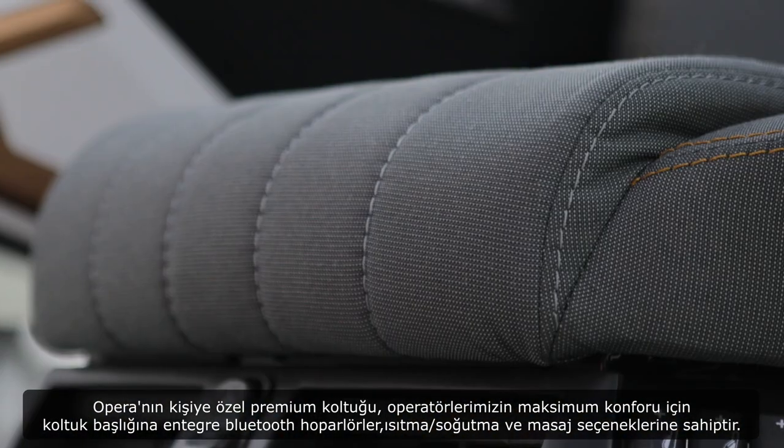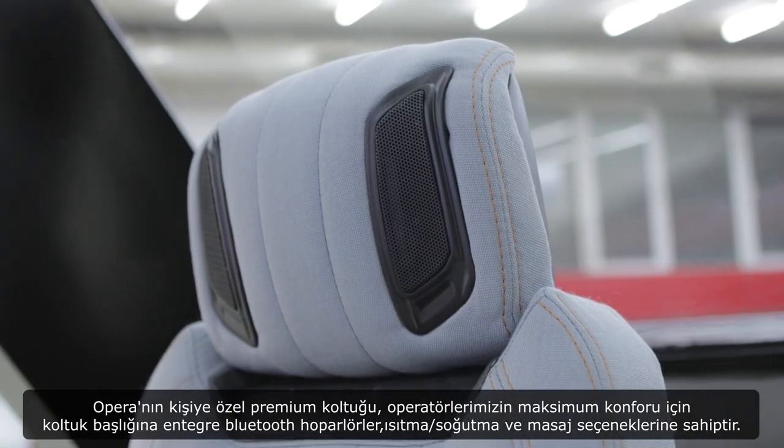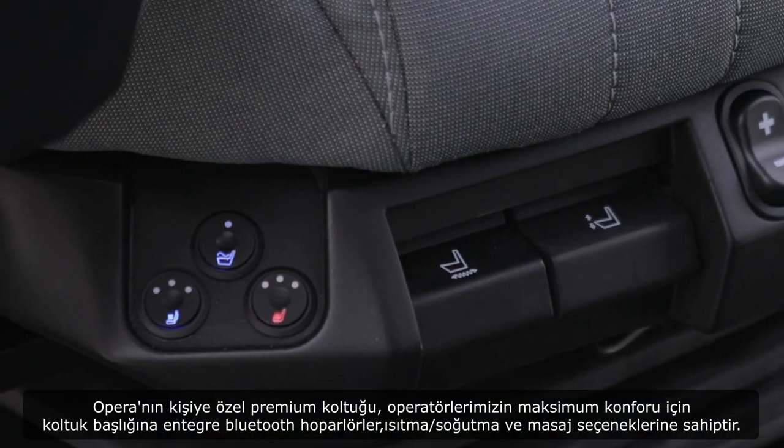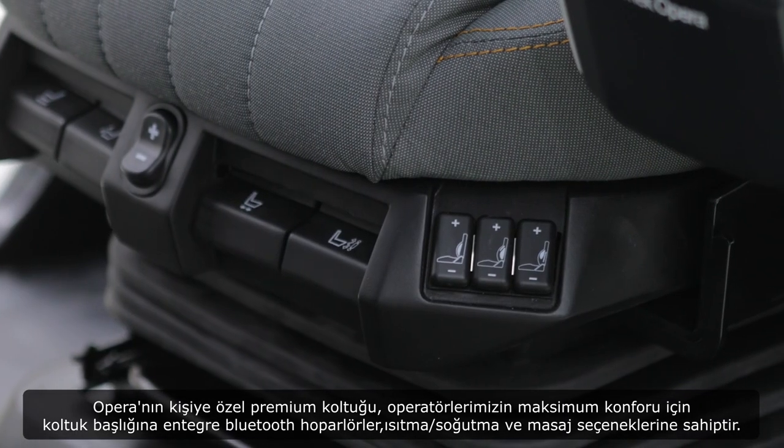OPERA's tailor-made premium seat features headrest-integrated Bluetooth speakers, heating and cooling, and massage options for the maximum comfort of our operators.